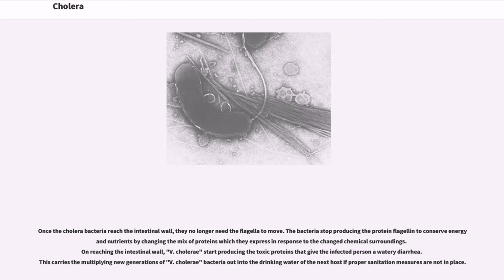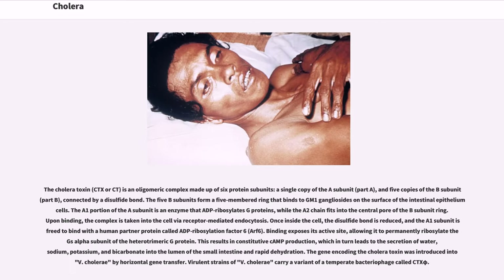On reaching the intestinal wall, V. cholerae start producing the toxic proteins that give the infected person watery diarrhea. This carries the multiplying new generations of V. cholerae bacteria out into the drinking water of the next host if proper sanitation measures are not in place. The cholera toxin, CTX or CT, is an oligomeric complex made up of six protein subunits: a single copy of the A subunit and five copies of the B subunit, connected by a disulfide bond. The five B subunits form a five-membered ring that binds to GM1 gangliosides on the surface of the intestinal epithelium cells. The A1 portion of the A subunit is an enzyme that ADP-ribosylates G proteins, while the A2 chain fits into the central pore of the B subunit ring.